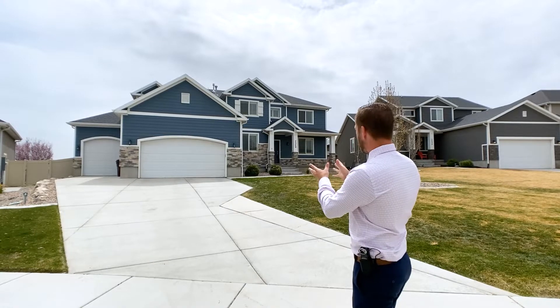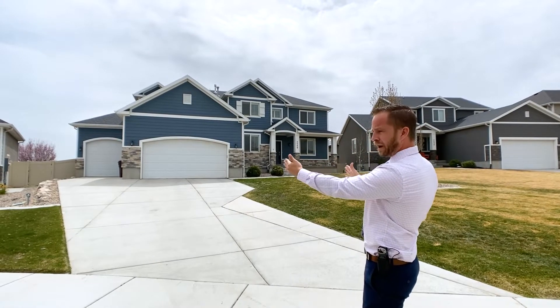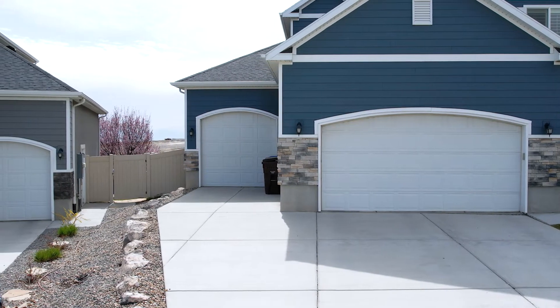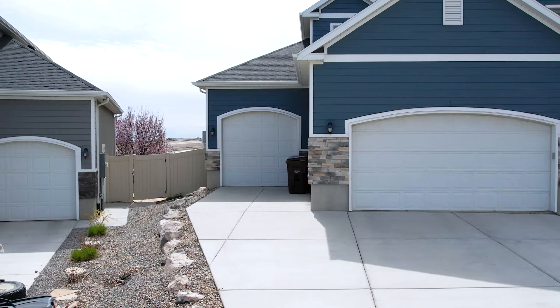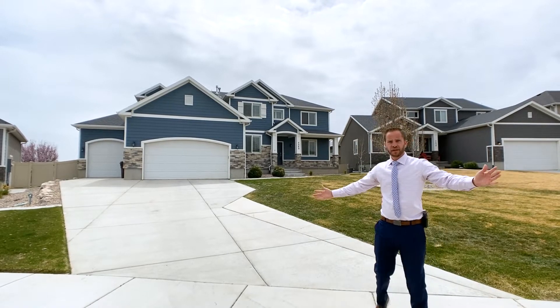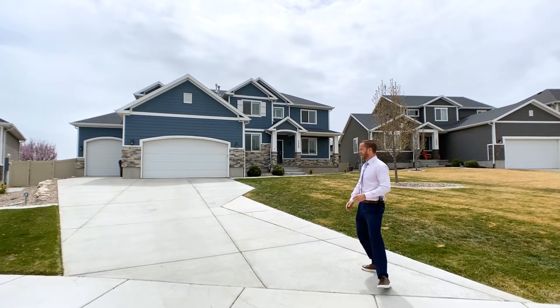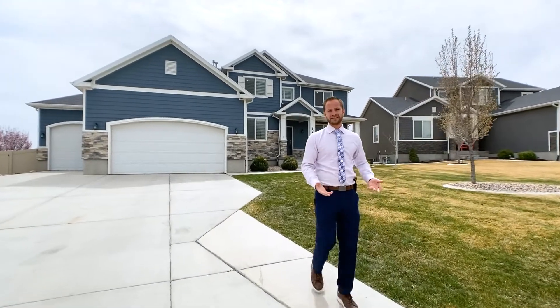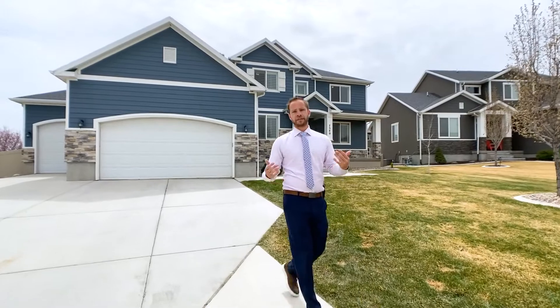This home has a three-car wide garage but the third bay goes the length of the house, so that one is two cars deep. So it's a four-car garage and we have a nice long driveway for plenty of guest parking. I'll take you on a guided tour of this home and show you some of the details and orient you around the layout.